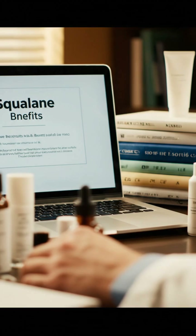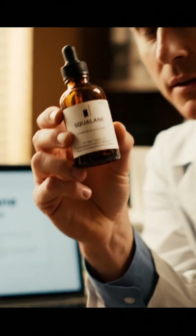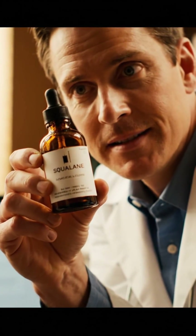The endless quest for perfect skin. As a doctor, I've seen it all — the serums, the creams, the potions. Then I stumbled upon a secret weapon: a single, unassuming bottle. Squalane.